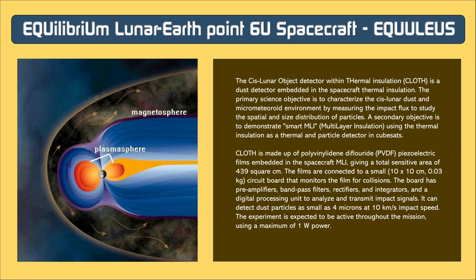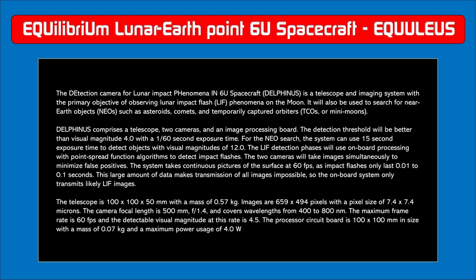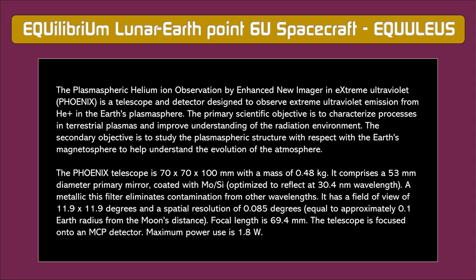EQUULEUS will also measure meteor impact flashes and the dust environment around the moon. Powered by two deployable solar arrays and batteries, it is propelled by a warm gas propulsion system using water as propellant. After release, EQUULEUS will begin a lunar flyby sequence over one to three months, followed by maneuvers exploiting Earth-Sun-Moon dynamics over five months. This will bring it to a libration orbit around the Earth-Moon L2 Lagrange point using minimal propellant, where it will make observations for about one month before the mission ends.